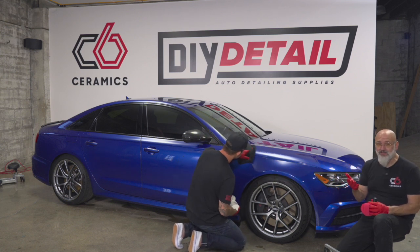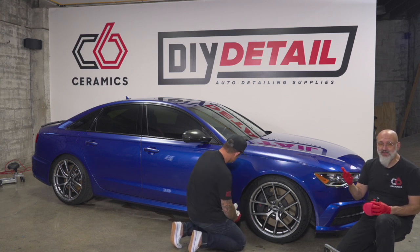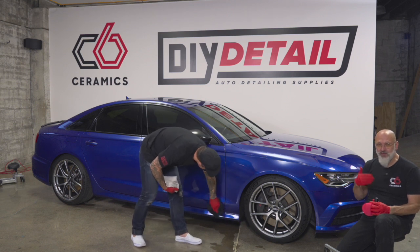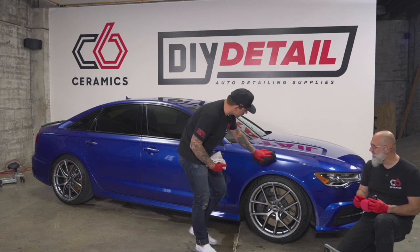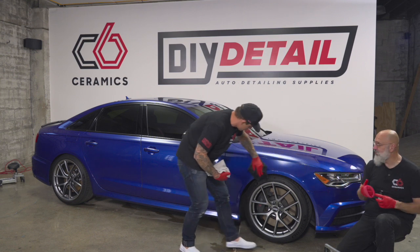That gives you basically a permanent, lifetime coating. You just need to maintain it, and maintenance is very easy — simply washing the vehicle when it's dirty. Decontaminating is necessary, but there's no need for a yearly topper or a yearly refresh. Simply maintain it well and the coating will last you the lifetime of the vehicle.